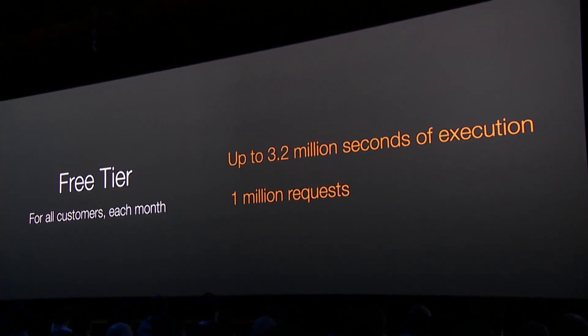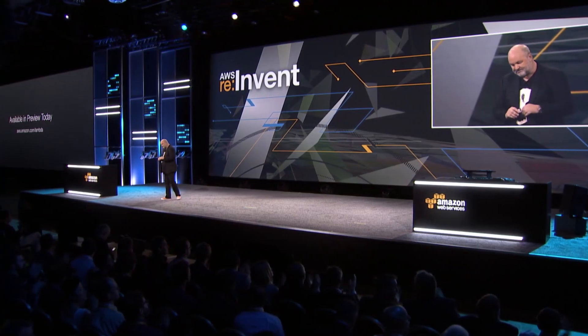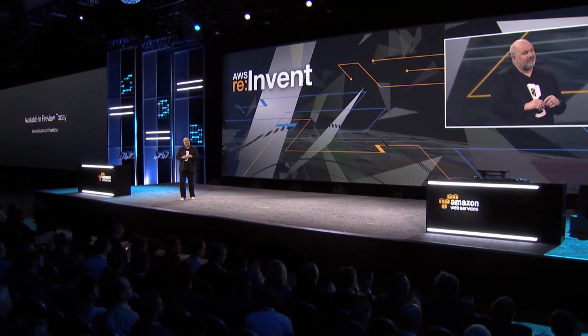I think this is a great way to get started, and it will totally revolutionize the way that you write your business applications. It's available today in preview, so go and sign up and you can get started.